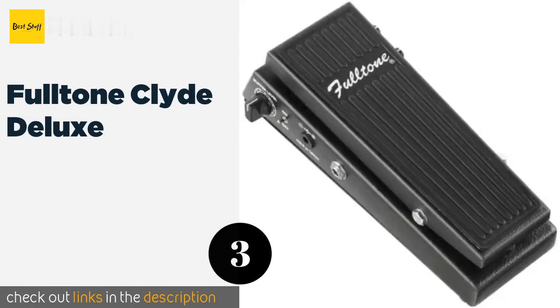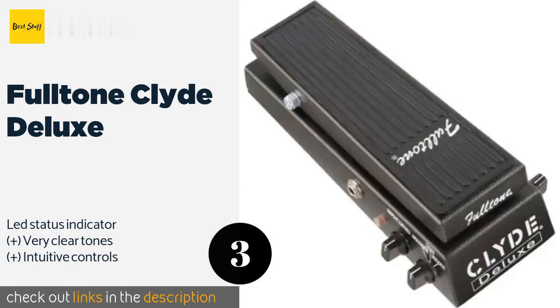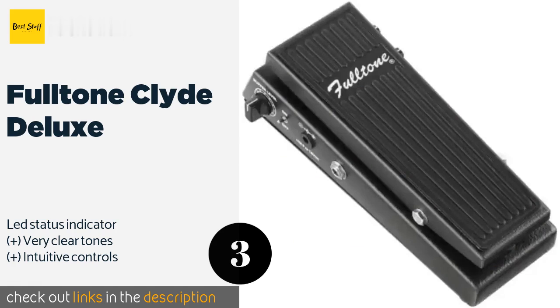The next one is the Fulltone Clyde Deluxe. There is no doubt that the Fulltone Clyde Deluxe is pricey, but it has a solid build and three unique tone modes: Shaft, Jimmy, and Whacked. Overall the entire unit feels very polished and the pedal action is smooth right out of the box with the perfect resistance. The price is around $224.